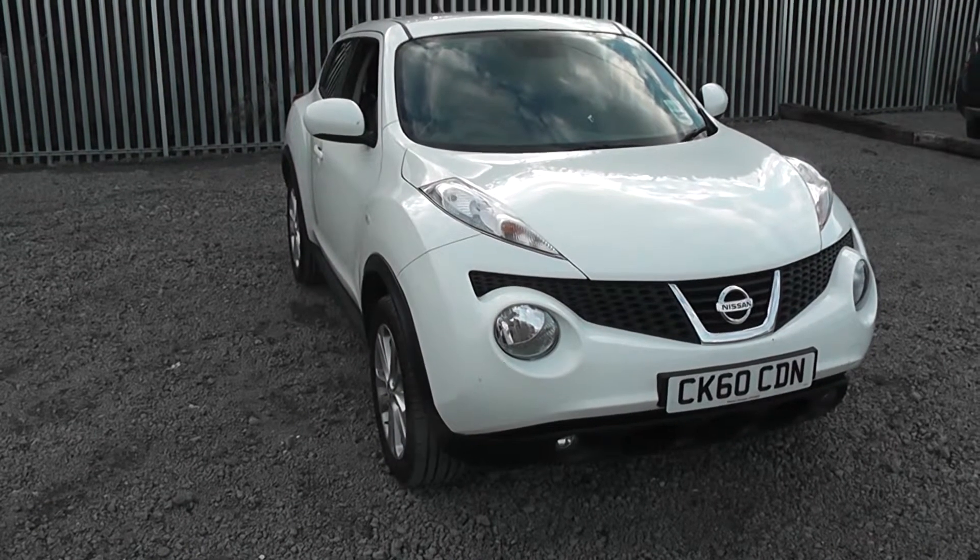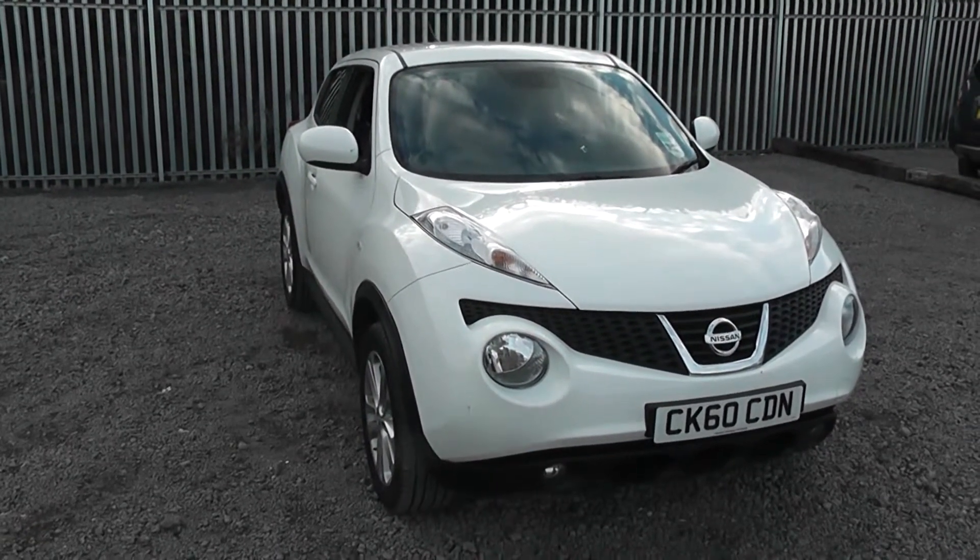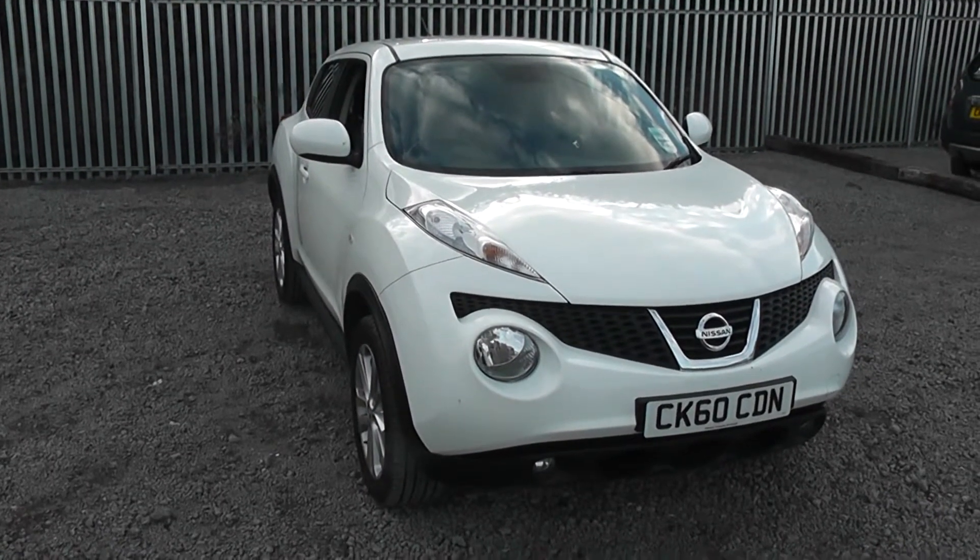Welcome to Wessex Garages Nissan on Hartford Road, Cardiff. The presentation we have for you today is the Nissan Juke Tekna 1.6 petrol model with a manual gearbox, finished in white.